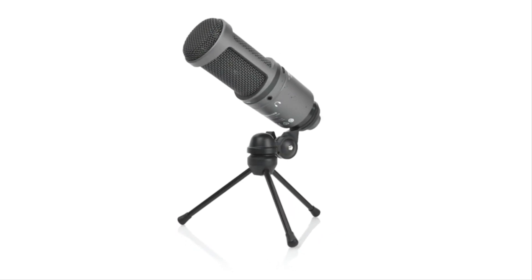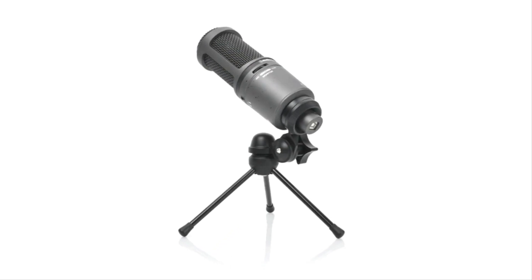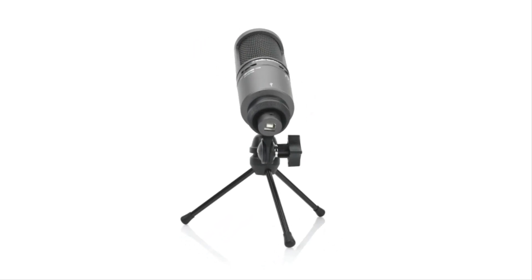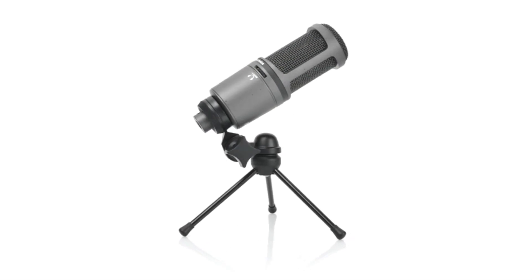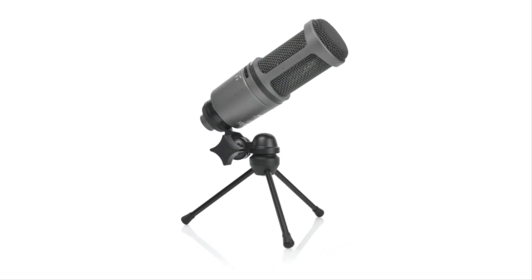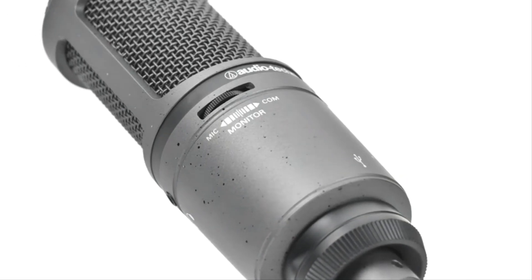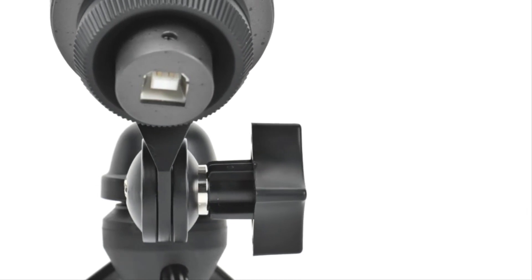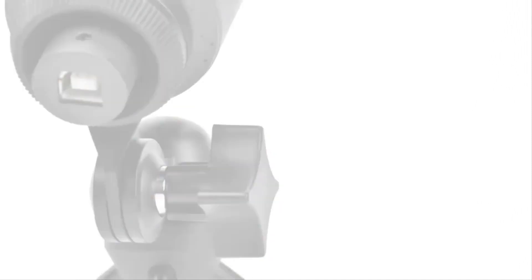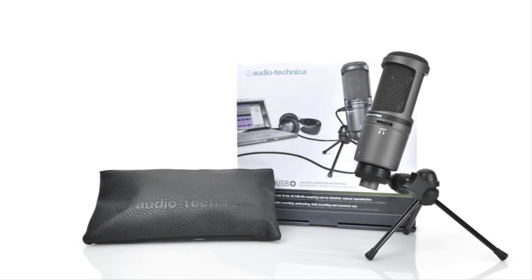We recommend a couple of additional purchases for this mic: a pop shield and a boom arm. We're surprised not to see the former included, but they're inexpensive to pick up on their own. As for the boom arm, the tripod design felt a little wobbly during testing, so mounting it above on a sturdy boom before hitting record is preferred — that way you won't spend your session worrying about knocking the desk and picking up bumps on the waveform.